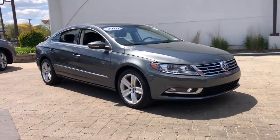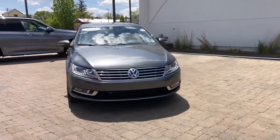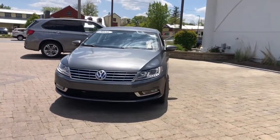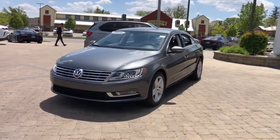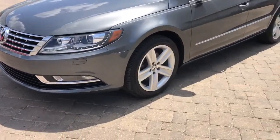Get a feel for the 2016 Volkswagen CC. This vehicle still has fewer than 5,000 miles on the clock, so it won't last long. This vehicle delivers the best of sporty styling and modern efficiency.